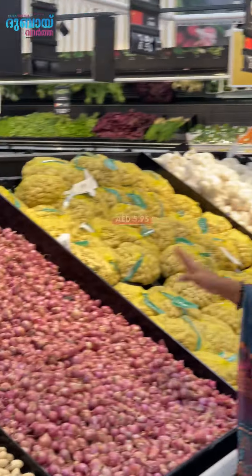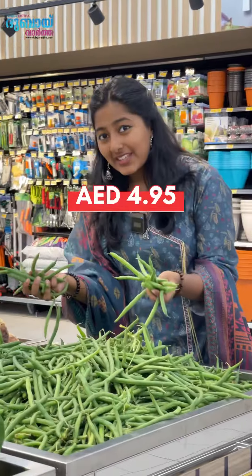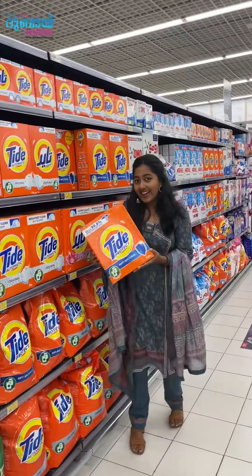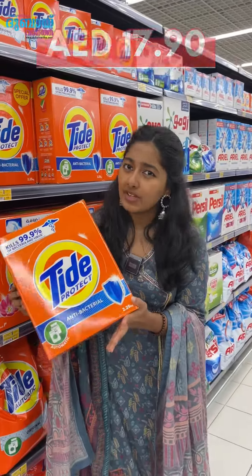5 kg of pork is $1.99, 1 kg of pork is $1.99. 3 kg of pork is $3.99, 4 kg of pork is $4.99, 6 kg of pork is $6.99. 2 kg of Tide washing powder is $1.99, 2-piece per customer.